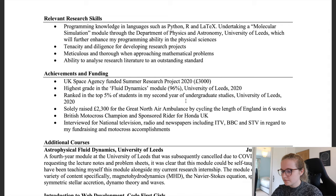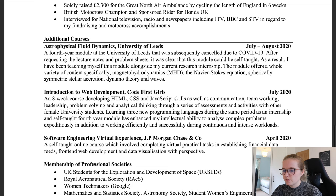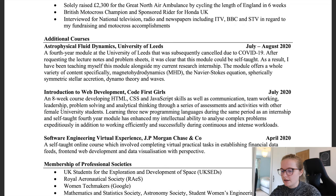Under additional courses I included self-directed learning during the summer. I was really interested in astrophysical fluid dynamics, so I worked through lecture notes on that topic independently. I also included an introduction to web development course, which shows teamwork and a desire to learn beyond my degree. There was also a virtual experience related to coding — during second year I was considering software engineering before realising I loved maths too much to switch.